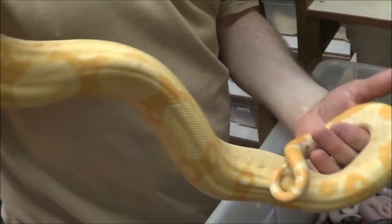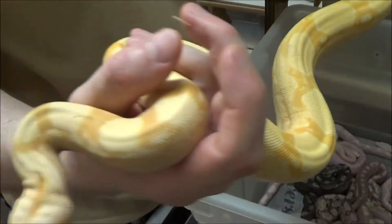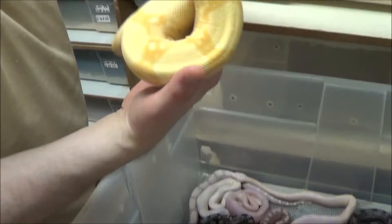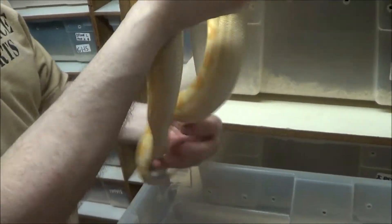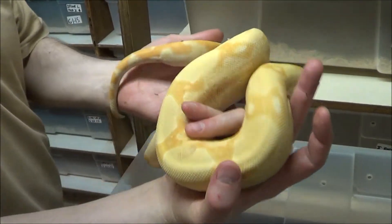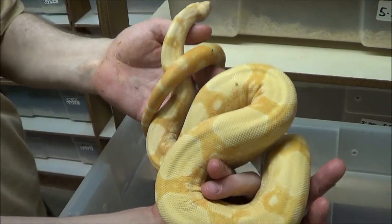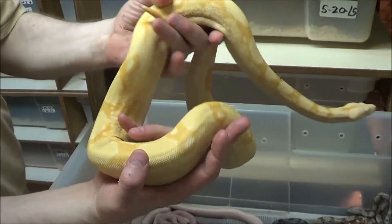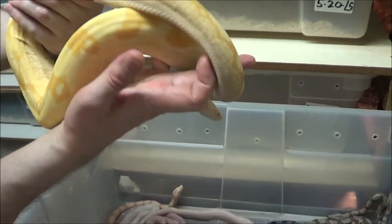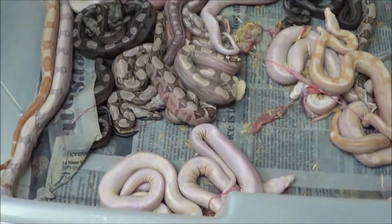I've got a female orange tail hypo pastel dream motley that's double het for just VPI and sharp strain, so we didn't want the anerythristic in that particular project. This guy would be a perfect boyfriend for her. Male VPI t-plus sharp strain albino — pure Colombian Boa constrictor, no hybrids being made here.